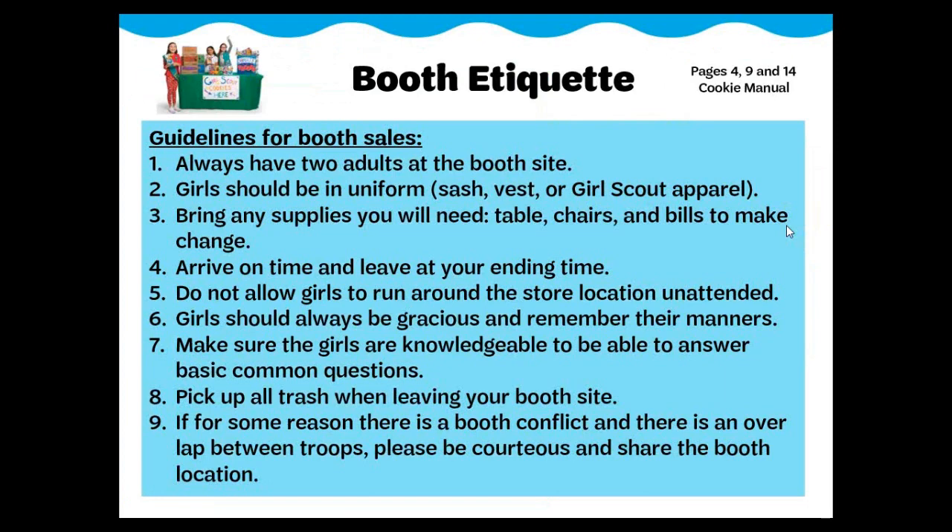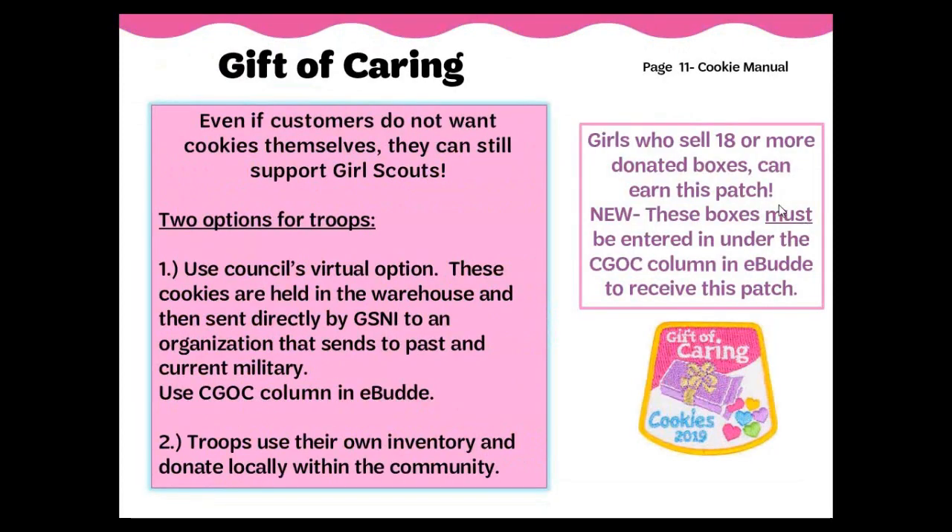When holding a cookie booth, there are some guidelines you should follow. Troops may hold a booth anywhere within GSNI council boundaries. All troops hosting a booth sale are representing Girl Scouts. With booth locations getting harder and harder to secure, it is important to maintain positive relationships. Always remember to be courteous to your fellow Girl Scout sisters. Girls may collect donations or sell boxes of cookies to be donated to military troops through Operation Care and other organizations, including local first responders. During the initial order stage, girls sell donation boxes for $5 per box. When a troop leader enters the girl's initial order into eBuddy, these donation boxes should be listed under the CGOC column. The girl and troop will get credit for selling these boxes but won't physically receive them.